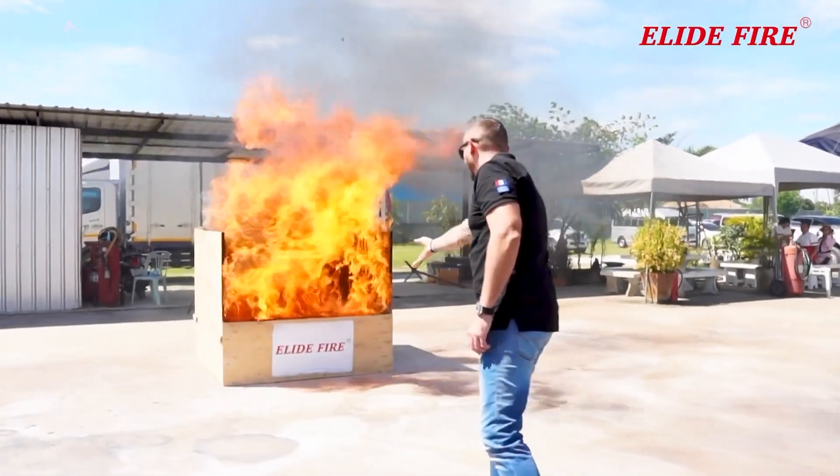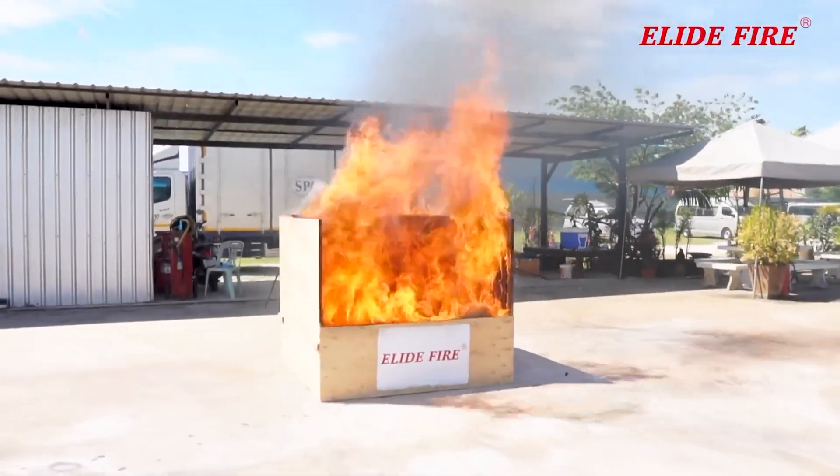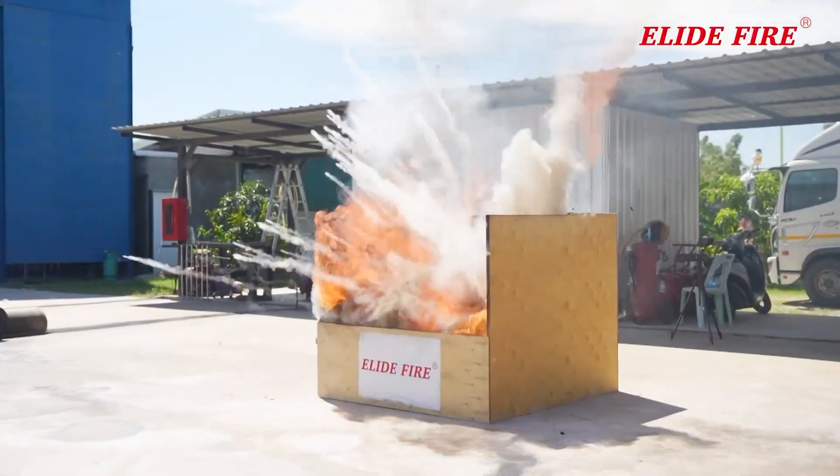Don't forget to subscribe to Unstoppable Gadgets. And if you want to check out some more life-saving inventions, click on the screen for the next video.